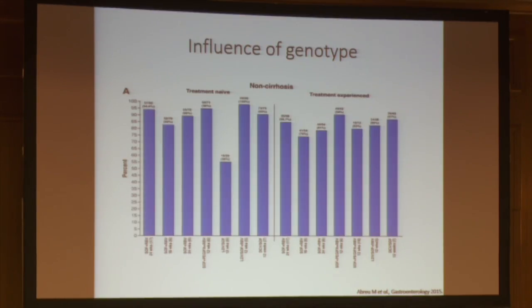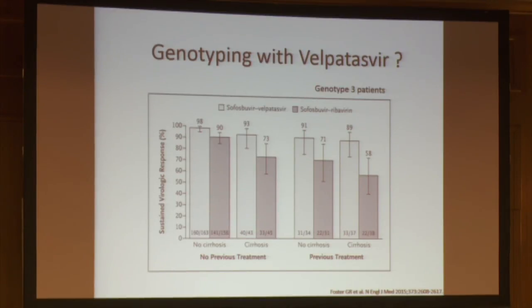Genotyping is clearly important and recommended by all guidelines today. But a question remains, because with the new option velpatasvir — an NS5A inhibitor that is clearly a pan-genotypic inhibitor in association with sofosbuvir — do we still need to genotype patients? The answer is yes, because when patients have no cirrhosis and no previous treatment, SVR is 98%, but when patients have cirrhosis or are treatment-experienced, SVR decreases to 89%. A 10% failure rate is not acceptable, so you have to add ribavirin, and genotyping remains important.